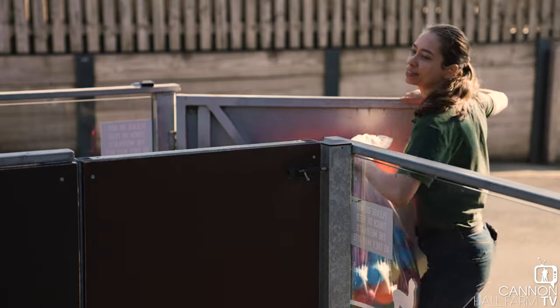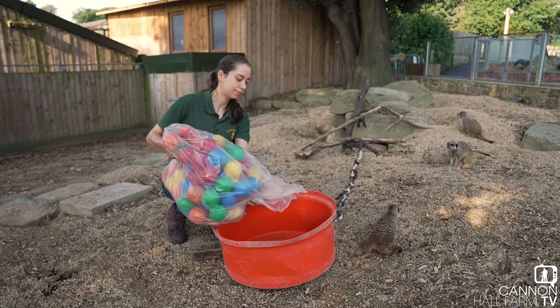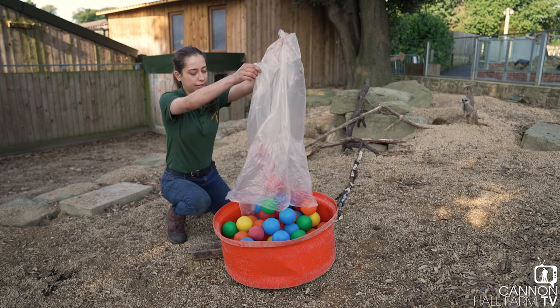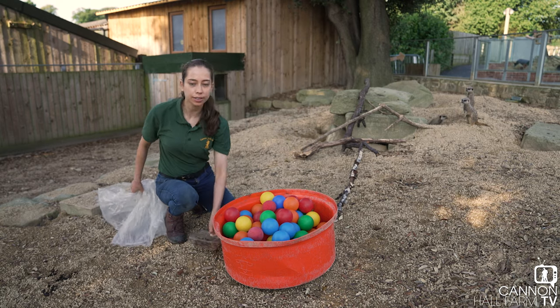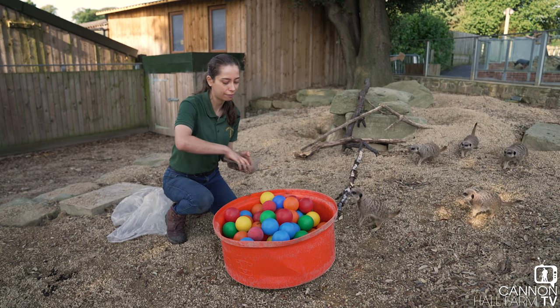Hello, are we going to have some fun? All right, so I'm going to fill this up. There we go, and then I've got some tasty mealworms so I'm going to put these in here so they've got to go in and find them.